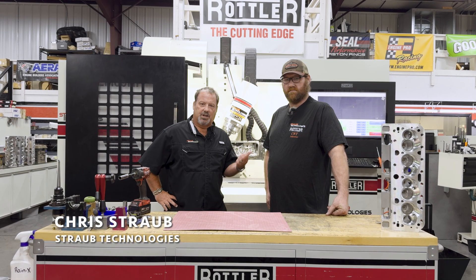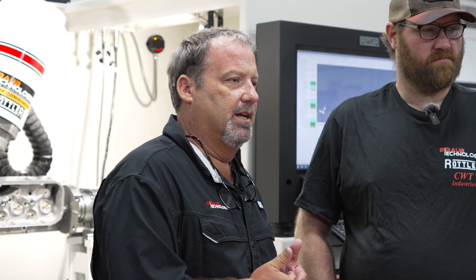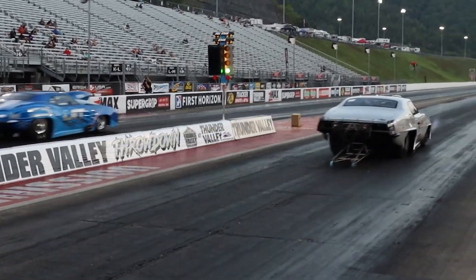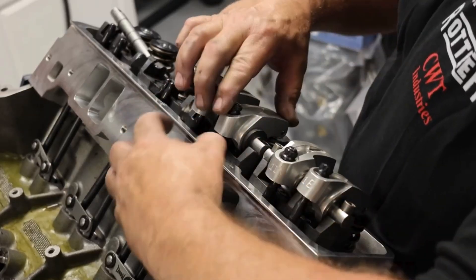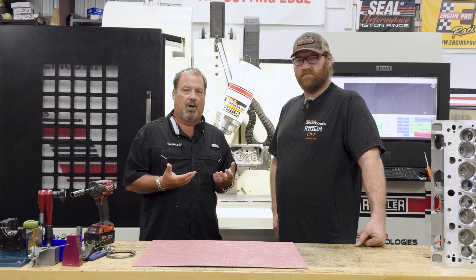I'm Chris Straub and this is Chase Dean and we're at Straub Technologies today. Straub Technologies is a multifaceted company within the performance industry. We distribute auto parts, we machine auto parts, we manufacture auto parts, and we've been doing this since 2006 when I started the company out of my garage.